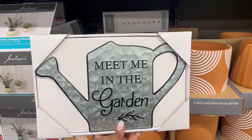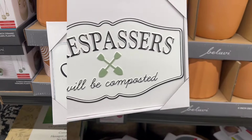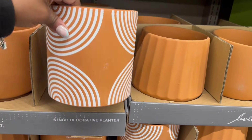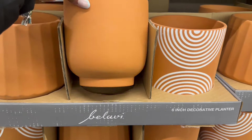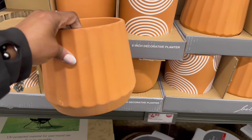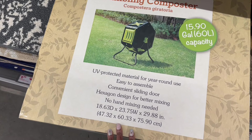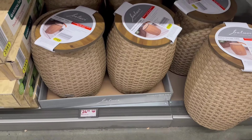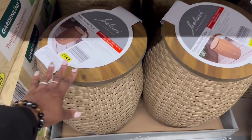Oh here they go again on the end aisle — must be the overflow. 10 bucks on the metal garden stakes — 'Love Grows Here.' That is pretty. They also have this one for 5 bucks — 'Meet Me in the Garden.' I'm all about this Bridgerton thing now. And another one: 'Garden Rules — Relax, Unwind, Enjoy.' Yes on that! And 'Trespassers Will Be Composted.' The decorative planters — 6 inches — 3 bucks. I'm feeling the one with the texture.